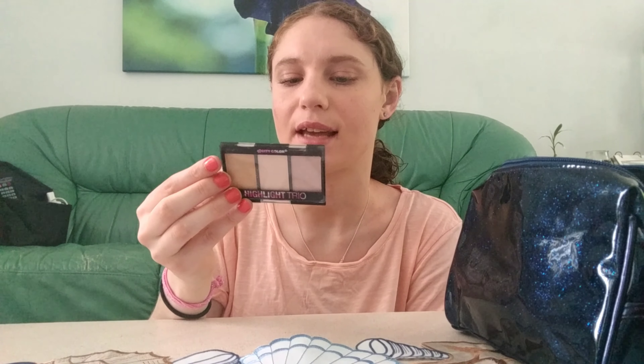For highlighter I chose my City Color highlight trio, which has three different colors. I like having a couple of options. I haven't been using highlighter that often since I've been mixing the NYX product with my BB cream, but I threw it in just in case I want to use some.